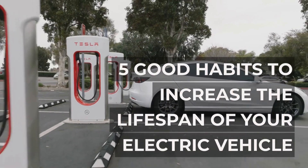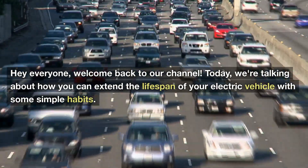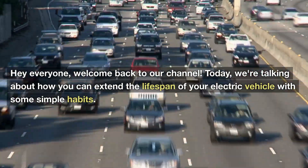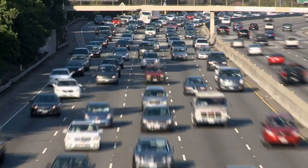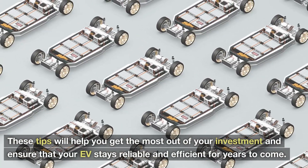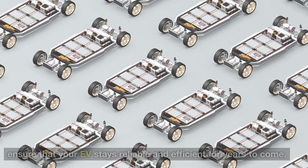5 Good Habits to Increase the Lifespan of Your Electric Vehicle. Hey everyone, welcome back to our channel. Today, we're talking about how you can extend the lifespan of your electric vehicle with some simple habits. These tips will help you get the most out of your investment and ensure that your EV stays reliable and efficient for years to come.